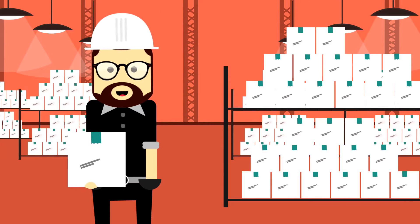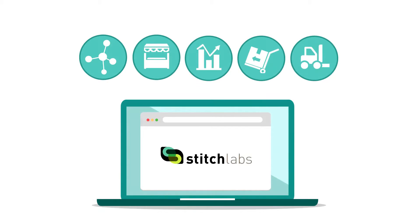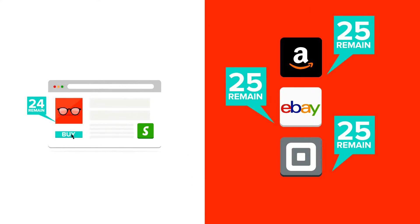Get your time and energy back with Stitch Labs — the smartest way of managing inventory and multi-channel sales. As your products are sold, Stitch automatically updates your sales channels in real time.